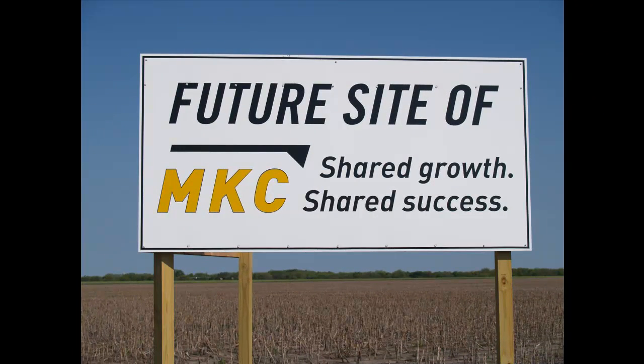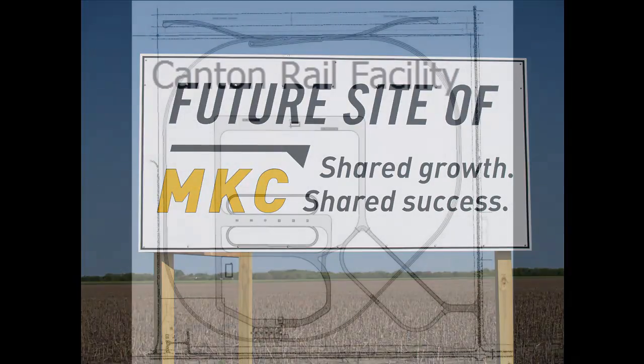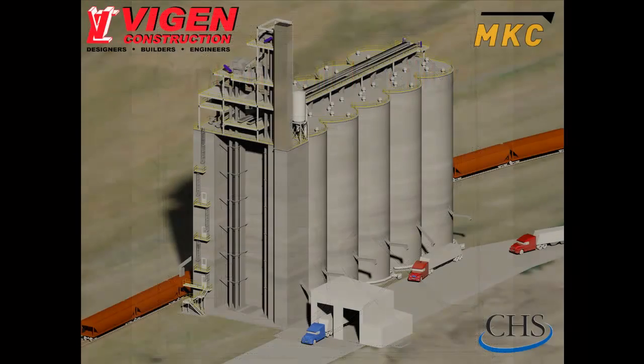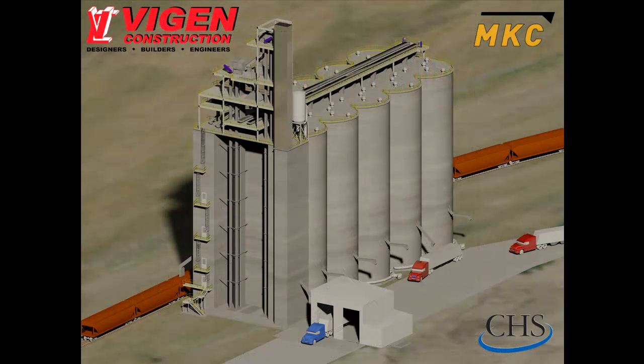Construction of three high-speed grain facilities is scheduled to start later this summer, located in Rice, McPherson, and Butler counties. The facilities will house a combined total of nearly 6.5 million bushels of grain. The facility in McPherson County is a joint venture between MKC and CHS and will be a high-speed shuttle loading facility. Located two miles west of Canton on the Union Pacific Rail Line, it is estimated that 15 to 20 million bushels of grain will be loaded out on an annual basis to export facilities in the Pacific Northwest, Gulf Coast, and Mexico.